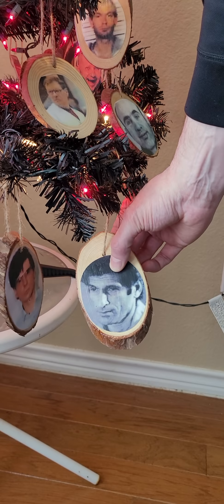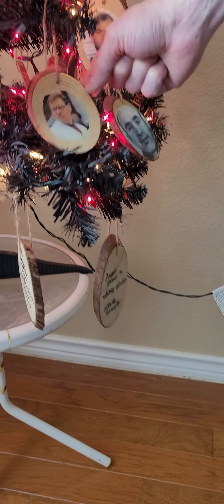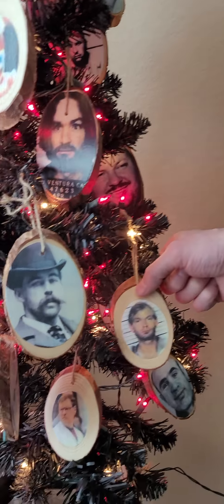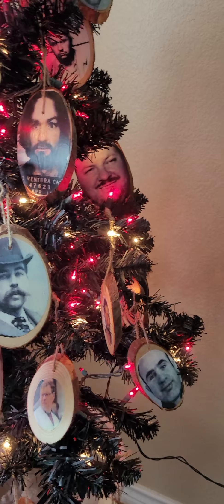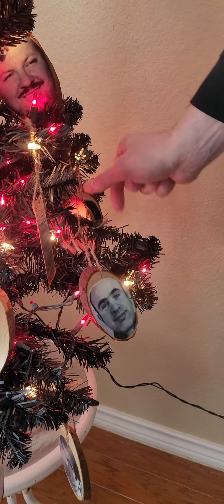Hello and happy holidays. I'm going to make a little video about a tree I came up with this year and some handmade ornaments that I thought we needed. I wanted to share my love of true crime and serial killers.